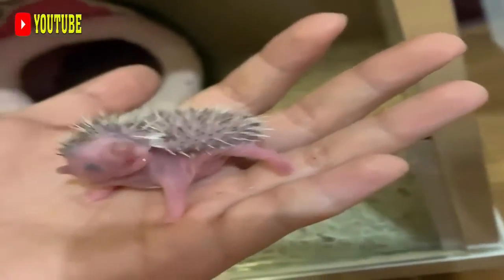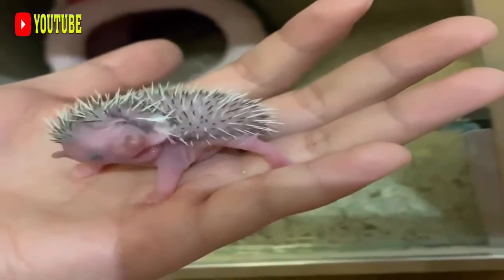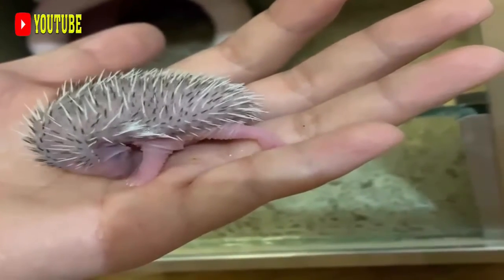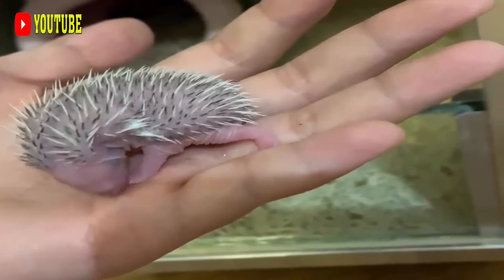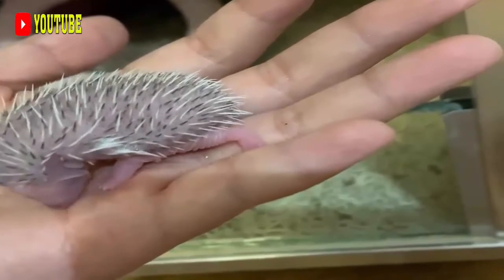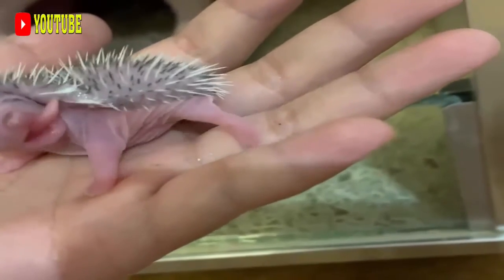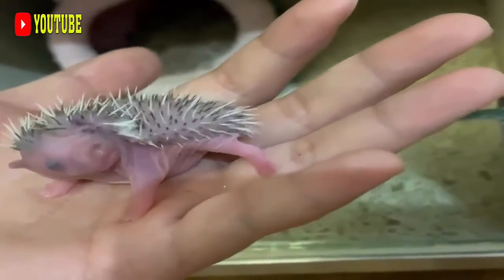Trichys, the last genus, contains one species, the long-tailed porcupine, T. fasciculata, of Borneo. This species is externally very similar to Atherurus, but differs from the members of that genus in many cranial characteristics. Fossil species are also known from Africa and Eurasia, with one of the oldest being Sivacanthion from the Miocene of present-day Pakistan. However, it was probably not a direct ancestor of modern porcupines.